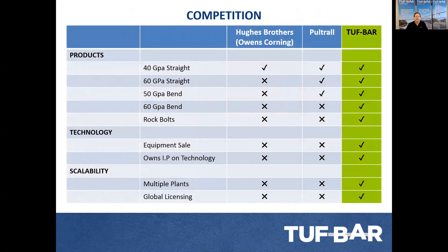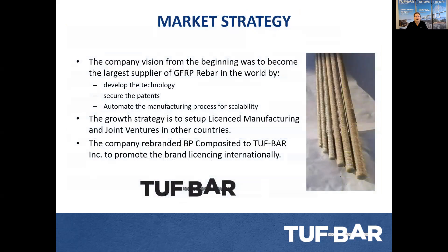We have 40 GPa, 60 GPa, and 50 GPa bars. We own our own IP — we design, build, and develop all of our own technology, and we have the capability of installing plants and having multiple plants throughout the world. Our strategy from the beginning was to become one of the largest suppliers of GFRP rebar in the world by developing technology, securing patents, automating the process, and then scaling. The growth strategy is to set up licensed manufacturing or joint ventures in other countries.